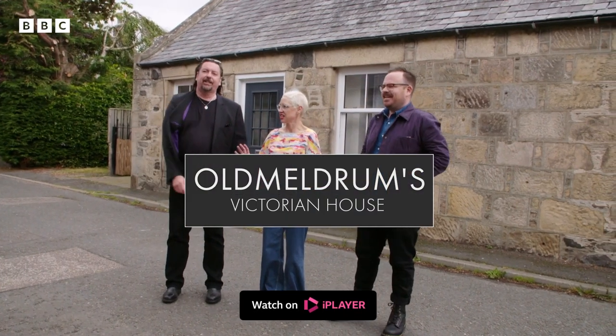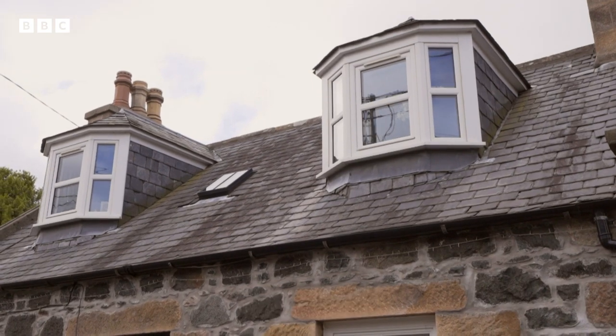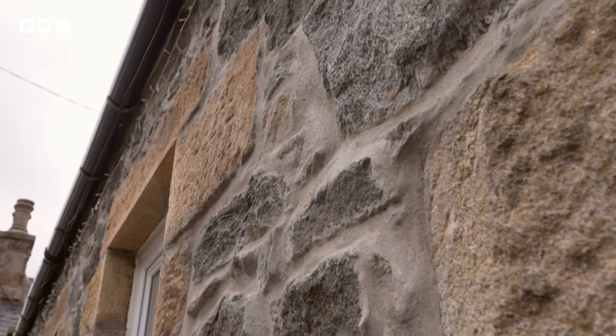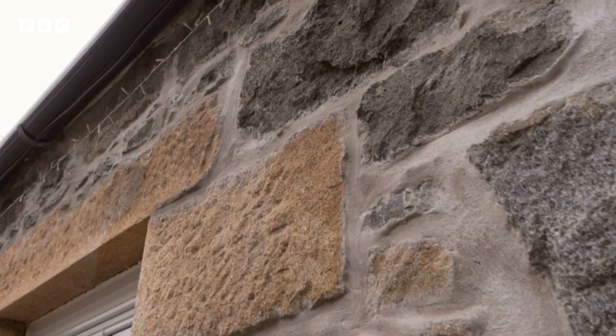It's absolutely perfect, isn't it? It's incredibly robust, the way that it's been constructed. The stone's all different colours, which makes me think it may be local stone. It's actually been really carefully considered. The different colour of stone has been used in that really traditional way to pick out the window detail and around the doorway.